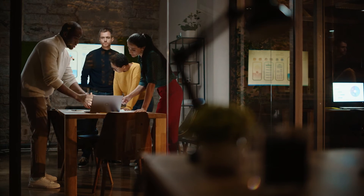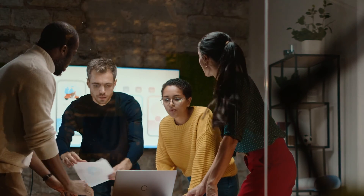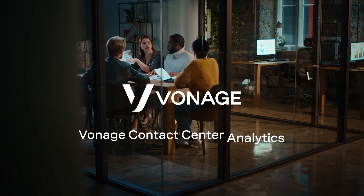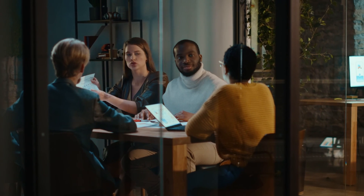Now you can recognize the root cause of problem areas and take action to make every experience memorable. That's how Vonage Analytics helps your contact center drive continuous improvement that boosts your company's bottom line.